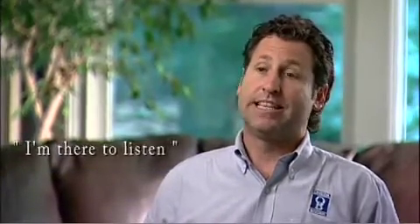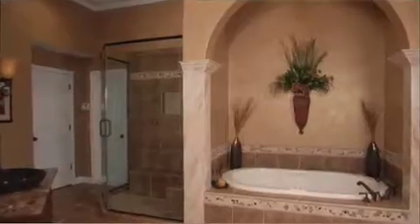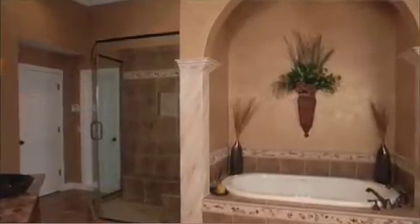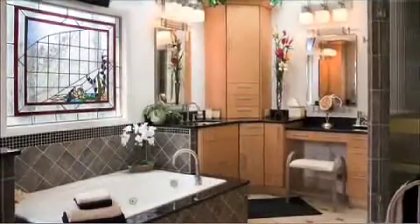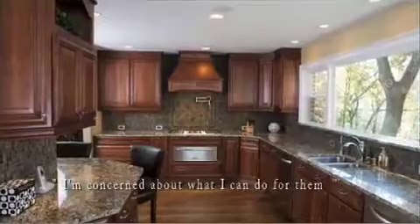I'll go out and basically I'm there to listen. Listen and assess. I want to assess the home, what are obstacles, and really what their demands are, whether it's a little bathroom renovation or an entire whole house renovation. And not only that, but really where they're going in the future. I'm concerned about what they want and what I can do for them.